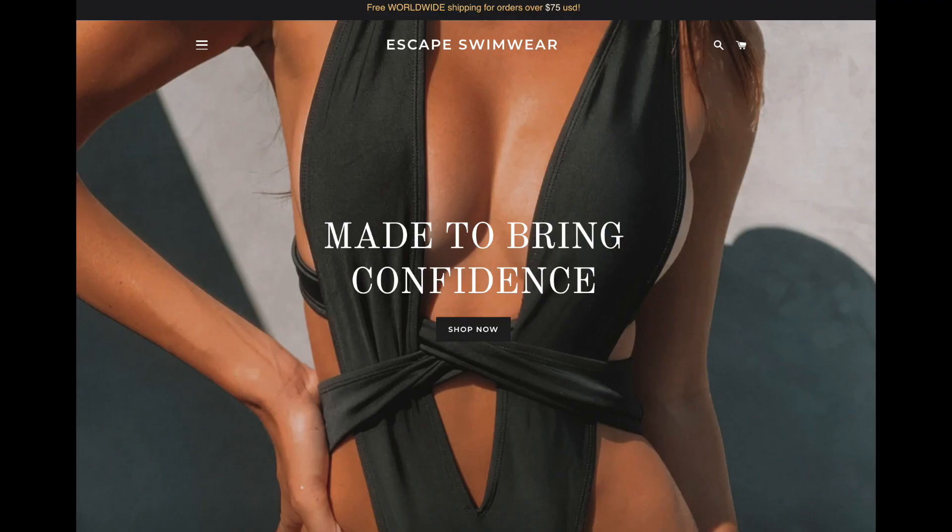Thanks for watching, you guys. I hope you enjoyed watching me try on all these amazingly cute suits. If you want to know where to find any of those suits I'm wearing, you can follow Escape on Instagram or me on Instagram. I'm wearing a small in everything. And don't forget to check out all the links below.